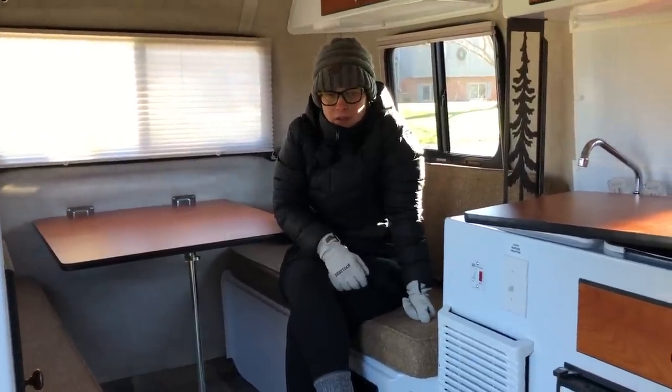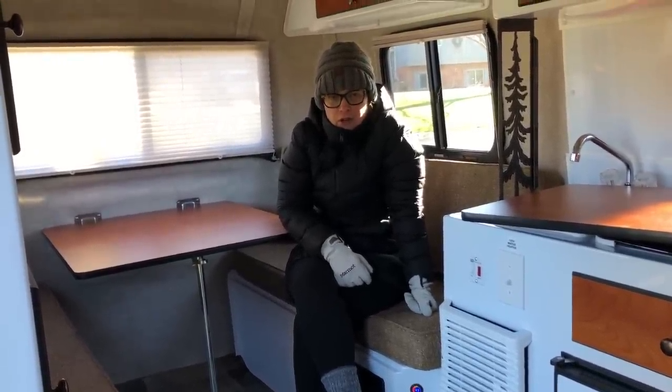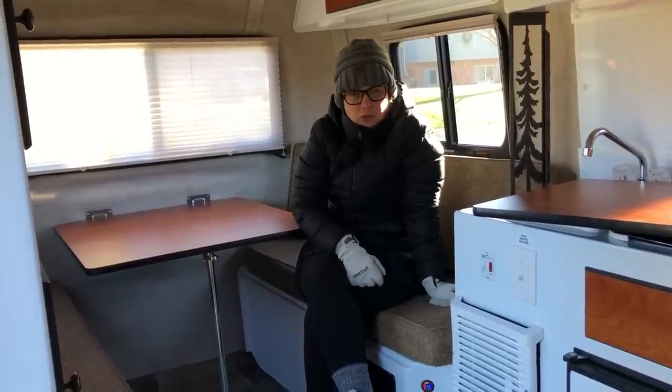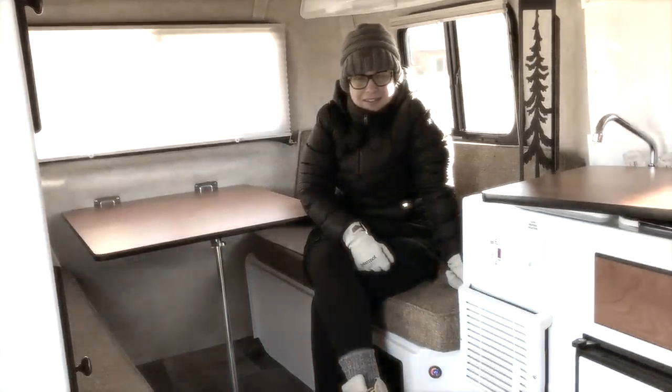But when you want to get out of here and you don't want to need a truck to pull your RV or trailer, this is just about the only one a Subaru can pull. If you're thinking about getting one, I would do it in a heartbeat.